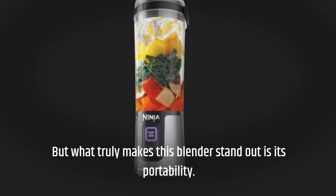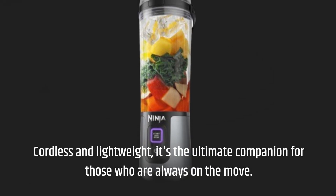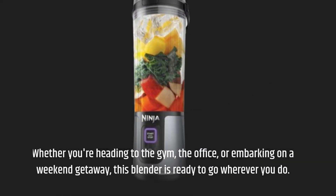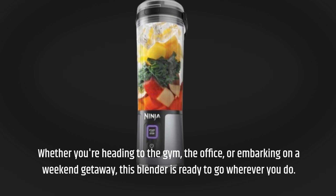But what truly makes this blender stand out is its portability. Cordless and lightweight, it's the ultimate companion for those who are always on the move. Whether you're heading to the gym, the office, or embarking on a weekend getaway, this blender is ready to go wherever you do.